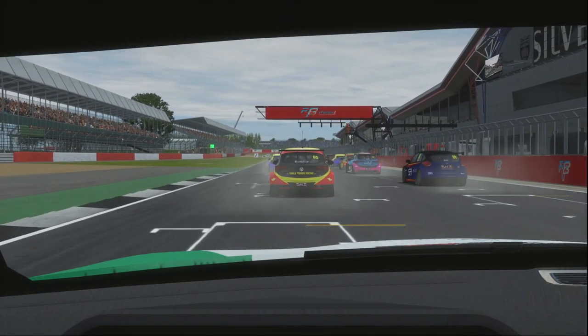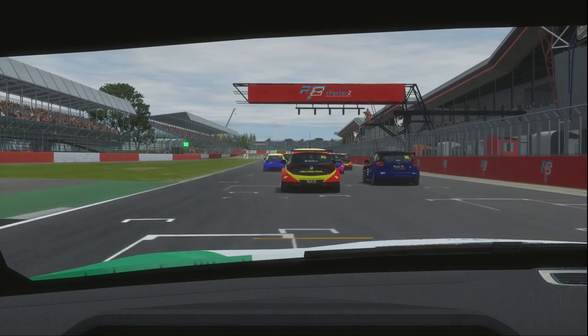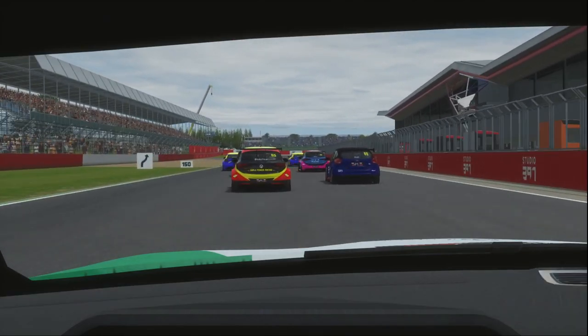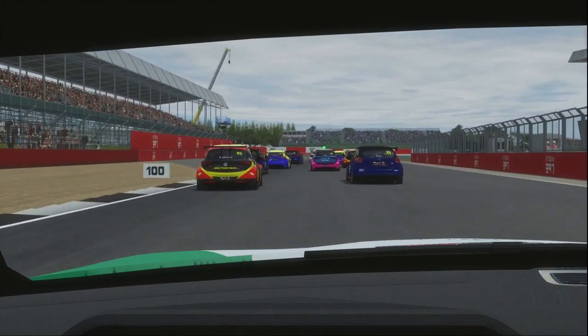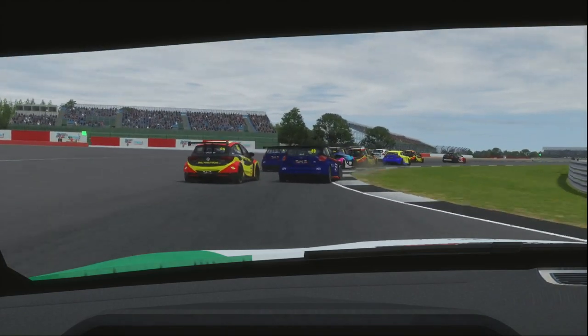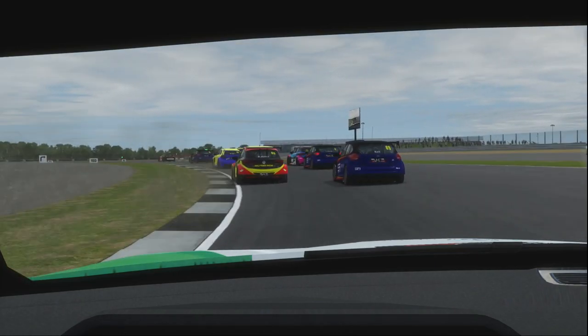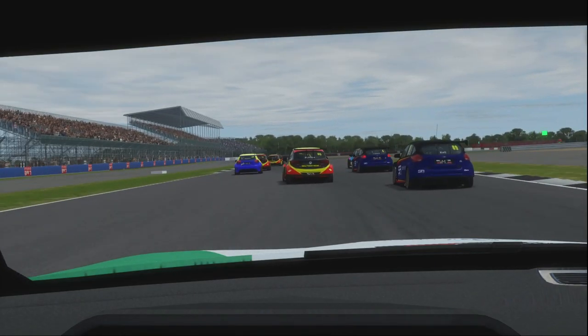The BTCC is back this Sunday, and needless to say I am quite excited. Now if you've been around this channel longer than say some minutes, you'll know that despite me covering mostly F1 stuff, whether it's F1 history or F1 reviews and reactions, I absolutely love the BTCC.